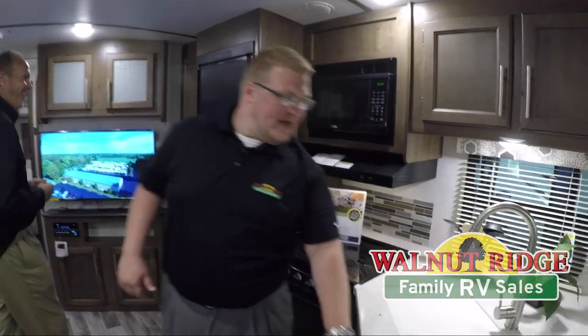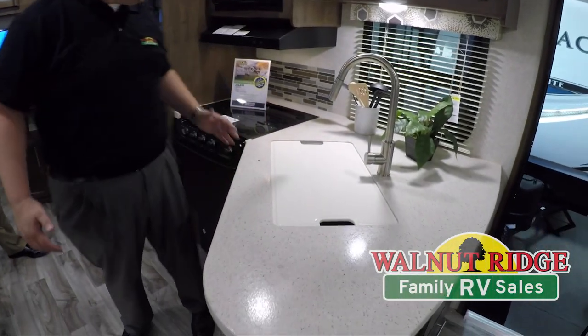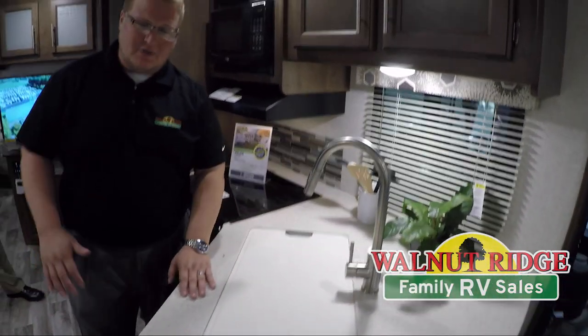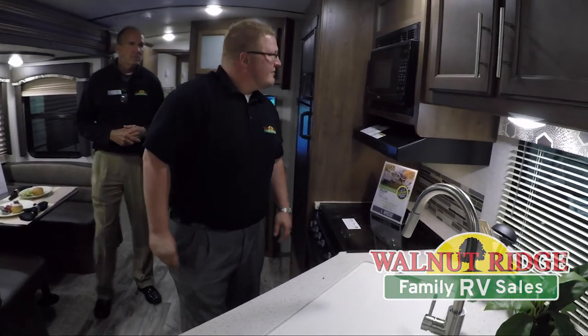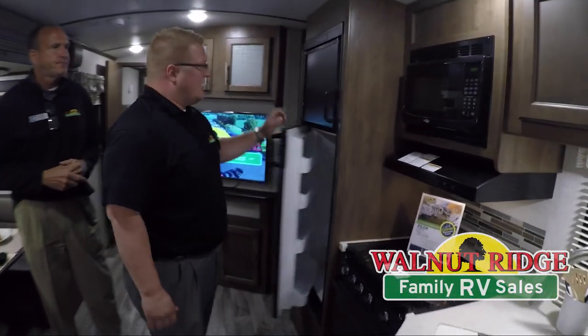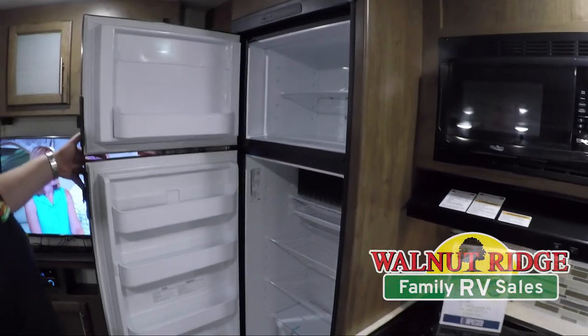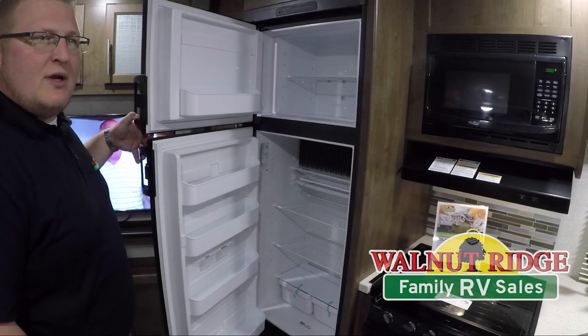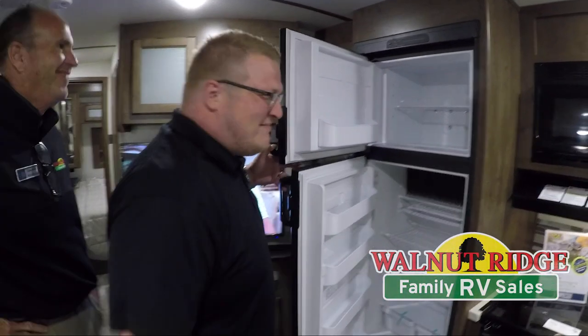These are thermo foil countertops, so you can actually put a hot pan on them without messing up the integrity of your countertop. Over here you have an eight cubic foot refrigerator, so all of your milk, tea, and juices can fit right in there — plenty of space for that.